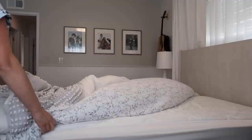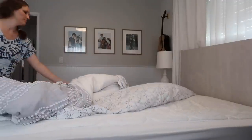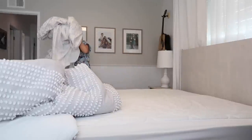During my spring clean I like to wash not only the duvet cover but the duvet itself, the blanket, and the pillows, just to freshen everything up in our bedroom.